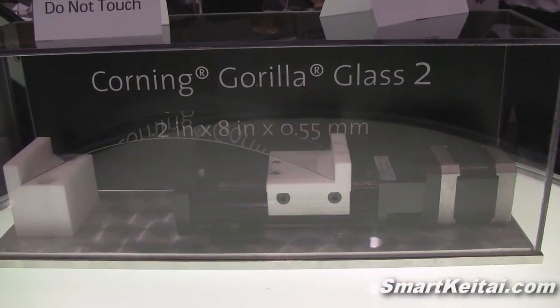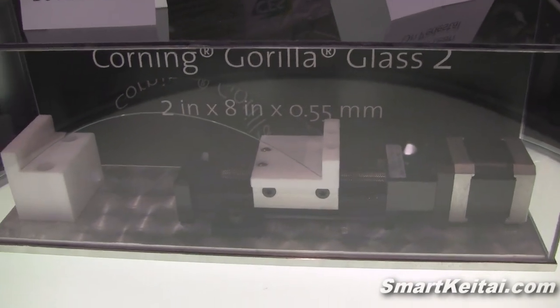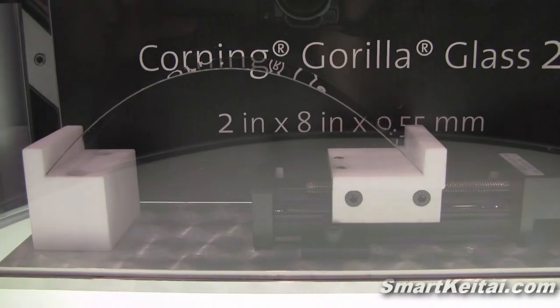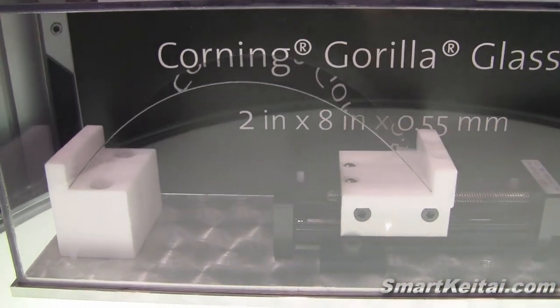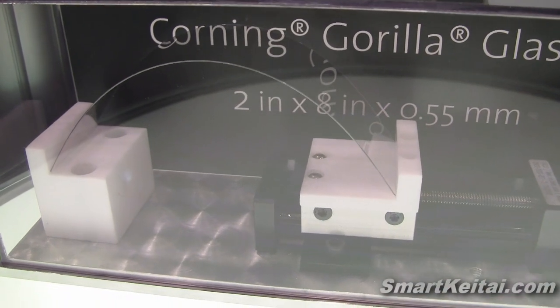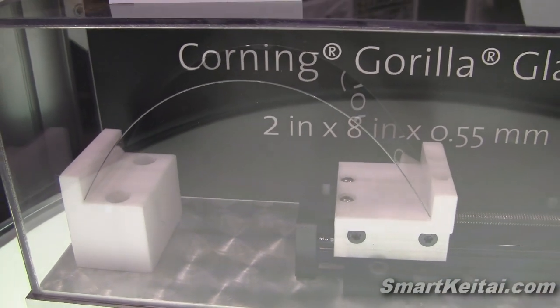Thank you very much for allowing me to introduce Corning Gorilla Glass to you today. Please join me and my colleagues in the booth to further discuss your requirements and to learn more about the exciting world of Corning's Gorilla Glass — the technology that Corning invented, just like the process of making this very pristine, flawless glass. We invented that, and actually the composition of glass, and by all these unique features we're able to make a very, very tough glass that is highly damage resistant.